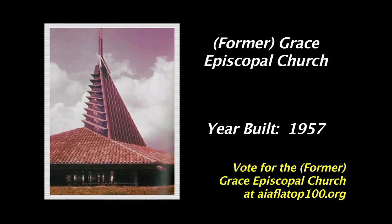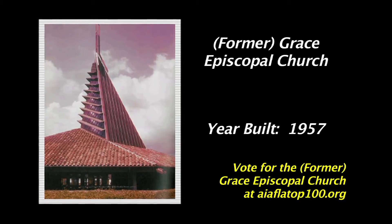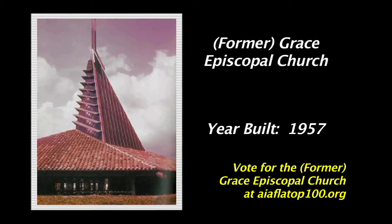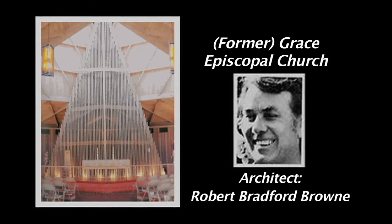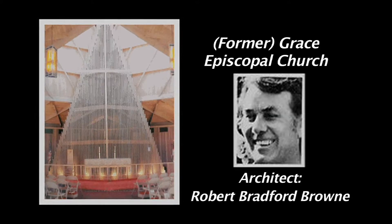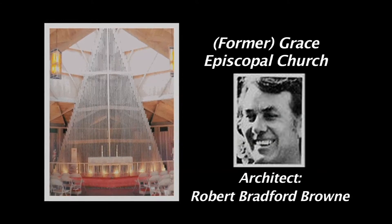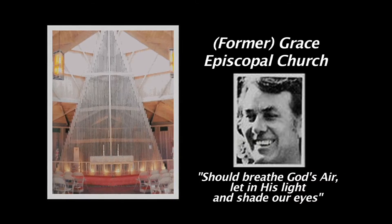Tropical modern would be used to describe the style of the building. The vernacular design responds to site and climate. Many of its features, such as 12-foot overhangs, were a precursor to the sustainability movement prominent in architecture today. The architect was Robert Bradford Brown. He designed numerous tropical buildings; his main interests were the open wooden homes he built in Florida and the Caribbean. He was credited with developing the notion of tropical architecture — designs that in his words should breathe God's air, let in his light, and shade our eyes.